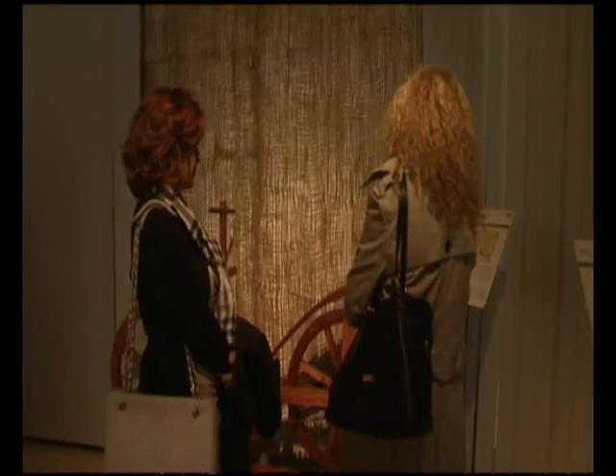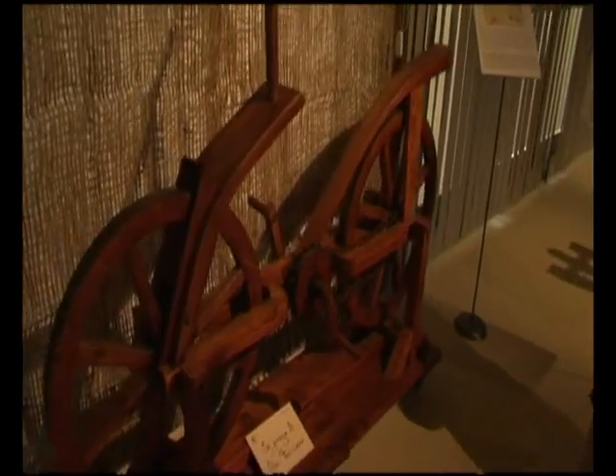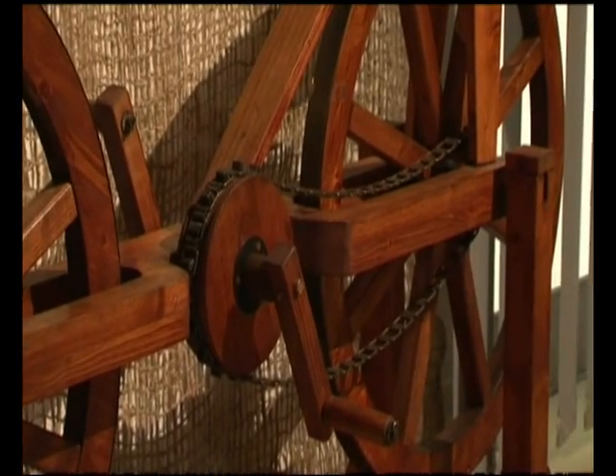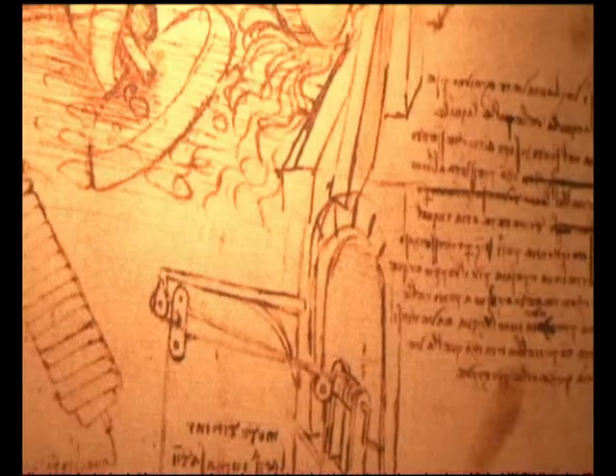Leonardo always has great interest because he is a character known for his painting, and lately for the famous Battaglia d'Anghiari, which they are looking for in many ways. But what he has left in his codex is an incredible patrimony, an incredible, exaggerated legacy.